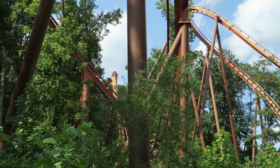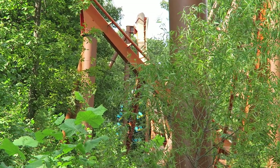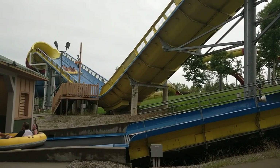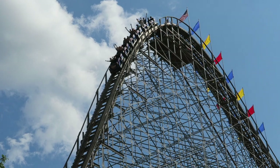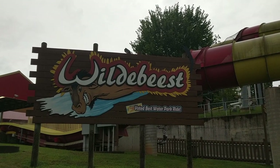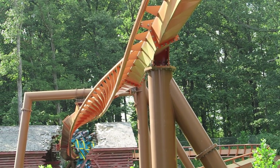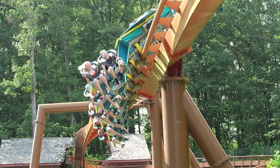Thunderbird cost $22 million. For reference, this cost more than their previous three most expensive attractions together, even when adjusting for inflation. Mammoth cost $9 million in 2012, Voyage cost $6.5 million in 2006, and Wildebeest cost $5.5 million in 2010. Investing $22 million into a single ride was quite the move for Holiday World, but they wanted to make a splash with their first major steel coaster. And they sure did with Thunderbird.